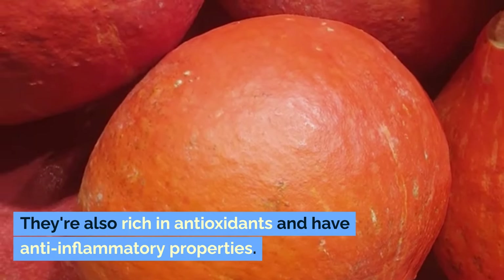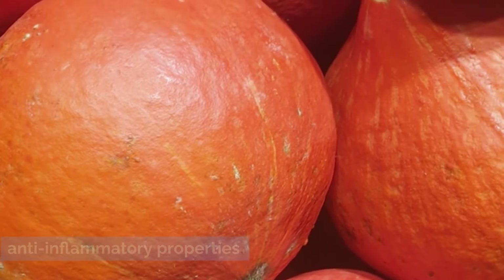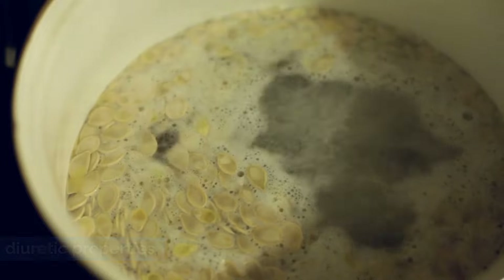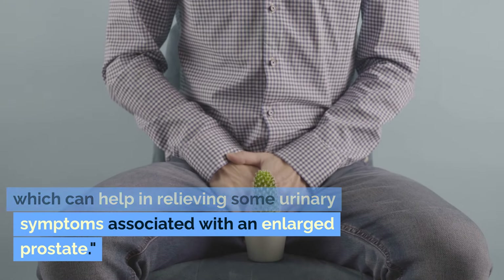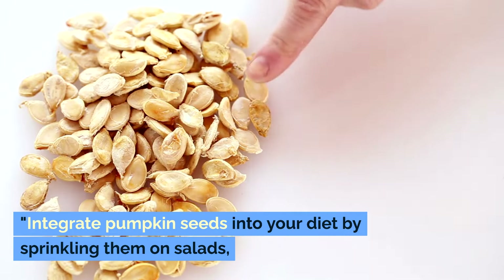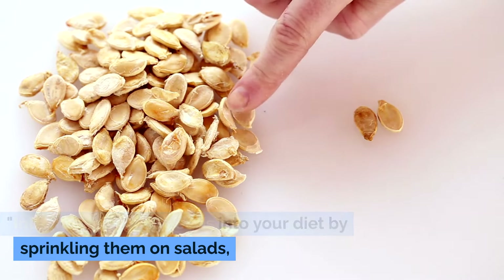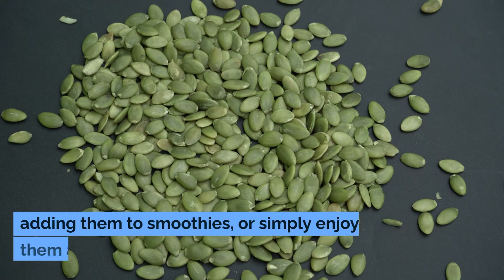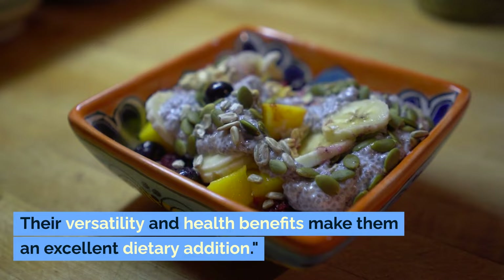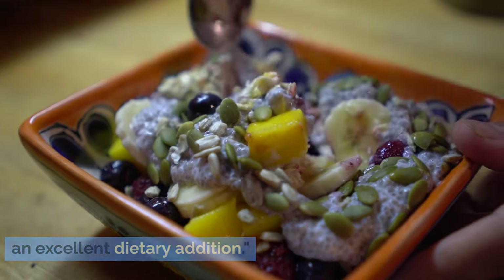They're also rich in antioxidants and have anti-inflammatory properties. Plus, pumpkin seeds contain a high level of diuretic properties, which can help in relieving some urinary symptoms associated with an enlarged prostate. Integrate pumpkin seeds into your diet by sprinkling them on salads, adding them to smoothies, or simply enjoying them as a snack. Their versatility and health benefits make them an excellent dietary addition.